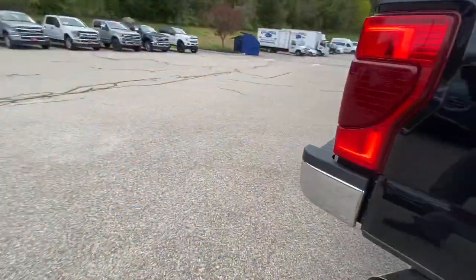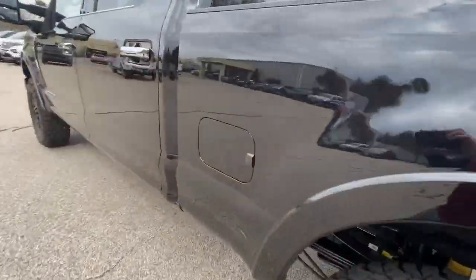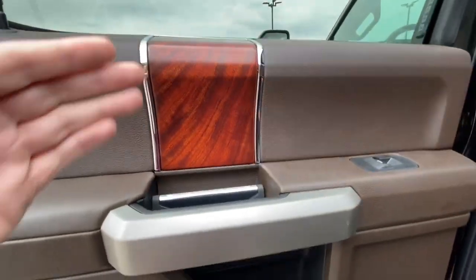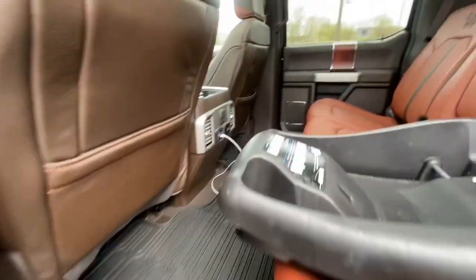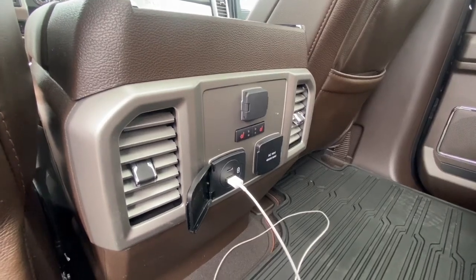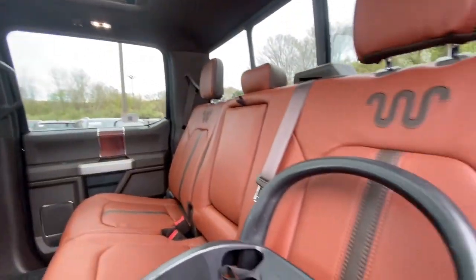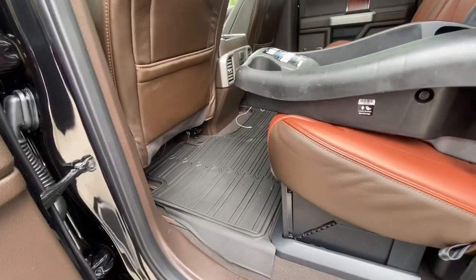On this side you've got more storage space, cup holders, USB charge ports, and heated and ventilated seats for the rear passengers as well. They just did an absolutely amazing job with this truck.